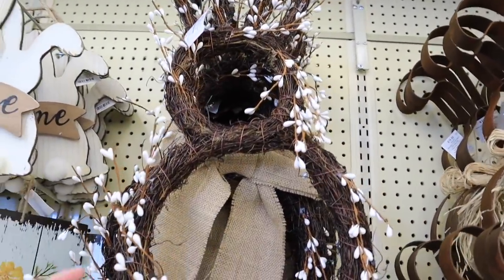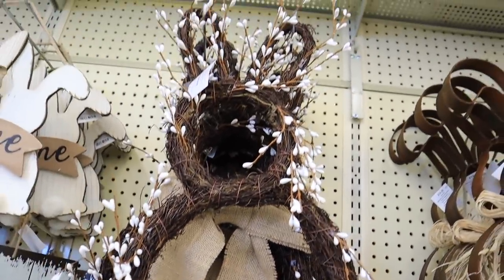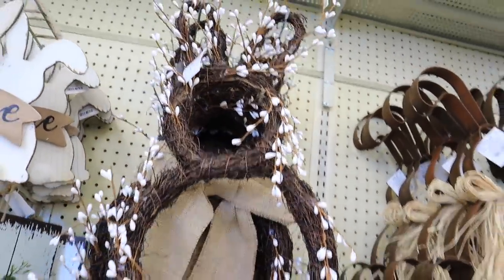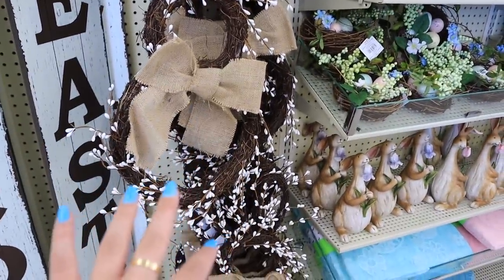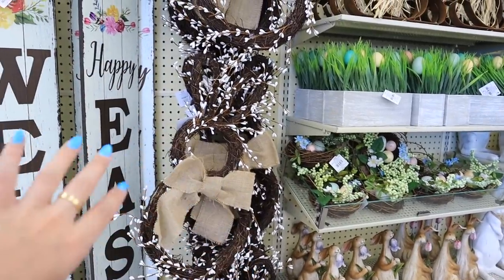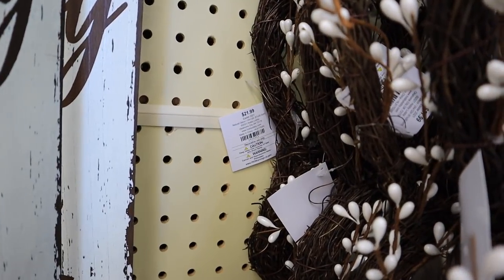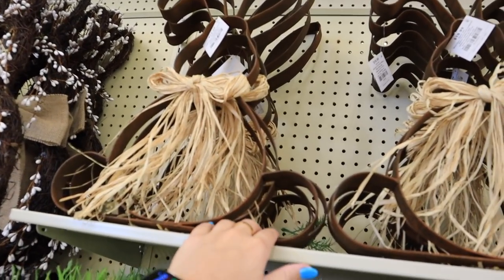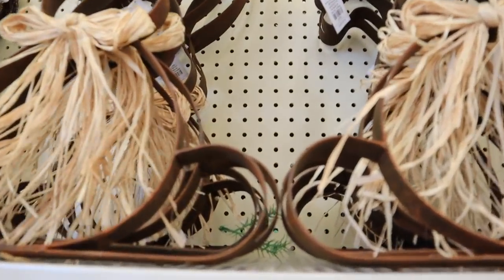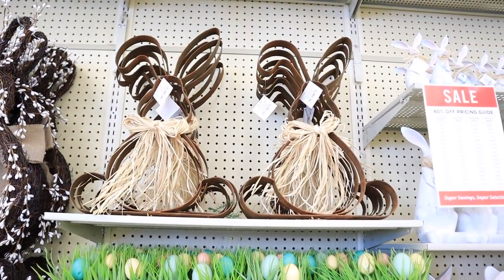Next to it, I really like this — they have this bunny, it's like a woven bunny, and then it has these little white beaded things coming off of it. Some of them have a burlap bow and some are plain. Personally I prefer it plain, but you could also put your own bow on them. These are really nice, really tightly woven, good quality, and they are $21.99 before the sale. They have this little metal Easter bunny — honestly kind of looks like a tetanus shot waiting to happen if you look closely at the metal.